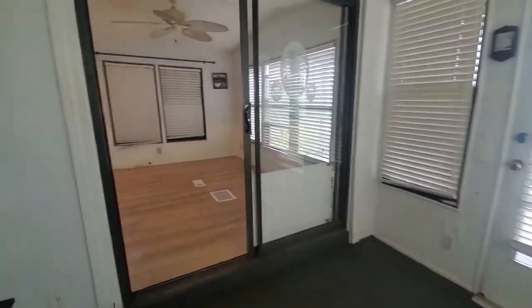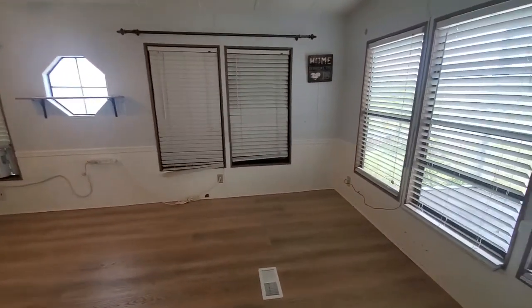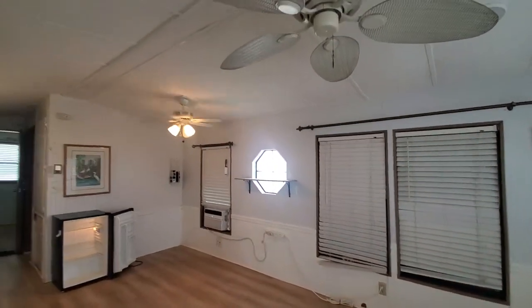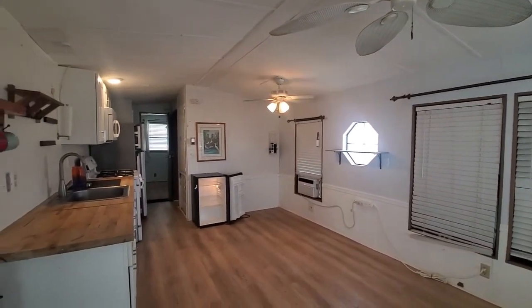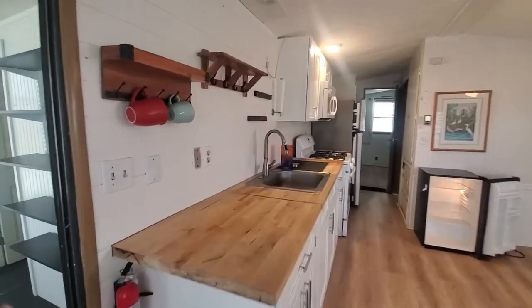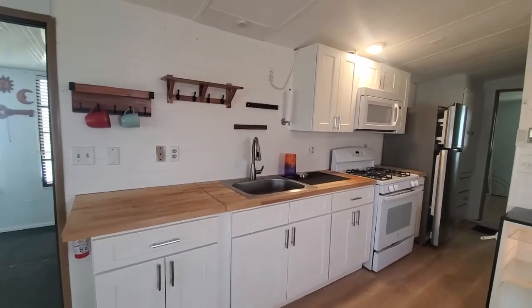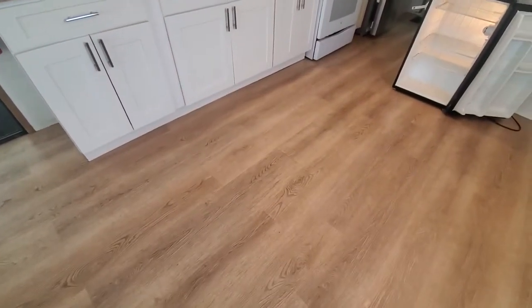Sliding glass doors lead into the living area, the dining room, and the kitchen — it's a nice open concept. You have vaulted ceilings with ceiling fans. Updated kitchen with shiplap backsplash, new countertops, butcher block and cabinets, and nice new vinyl floors.